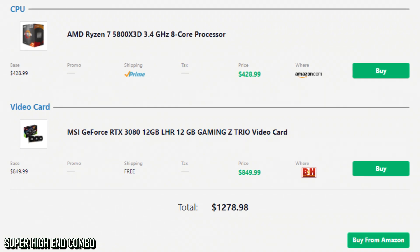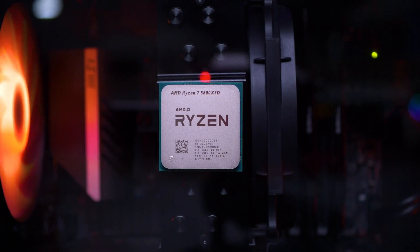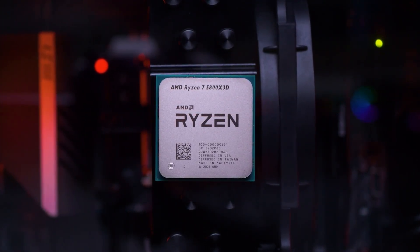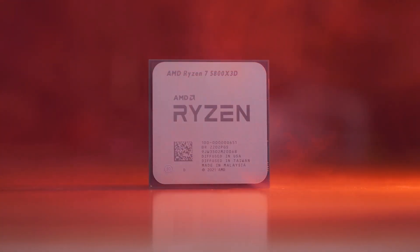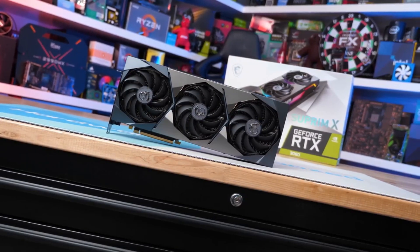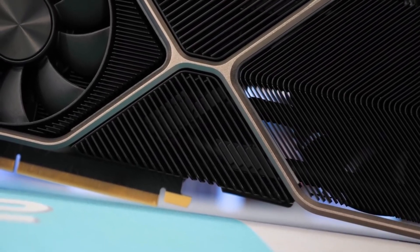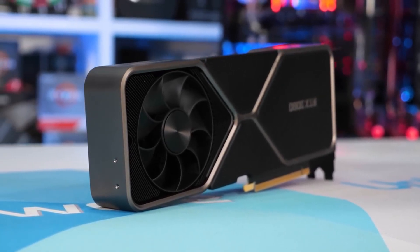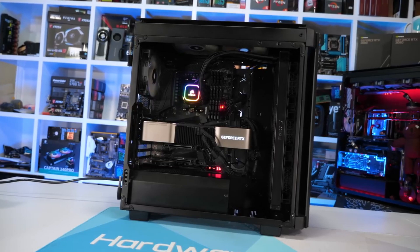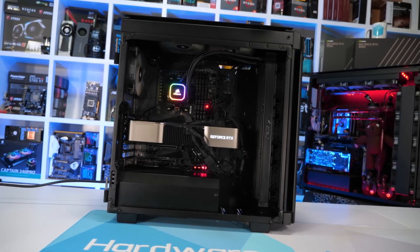For the best combo — the super high-end combo — we have the Ryzen 7 5800X3D paired with the RTX 3080 12GB version. The Ryzen 7 5800X3D is the fastest gaming CPU on the market right now; the i9 12900K is better for multitasking but the 5800X3D is very competitively priced at $429. The RTX 3080 12GB is in my opinion the best GPU for 4K gaming. Yes, you could go with the 3090, 3090 Ti, or the RX 6900 XT, but I don't see the reason to spend that much when new GPUs are coming and will hit lower prices soon with better performance. This combination totals $1,278 — the max I would spend on a CPU-GPU combo.